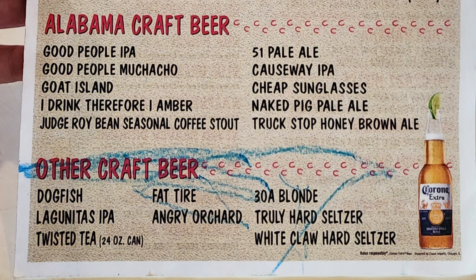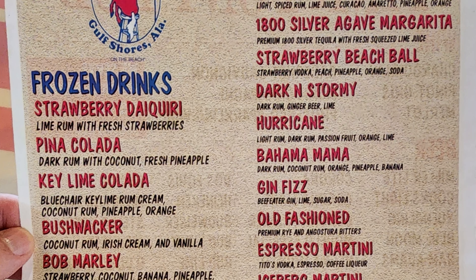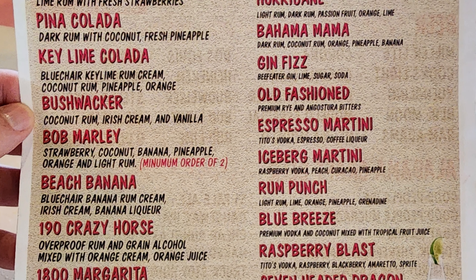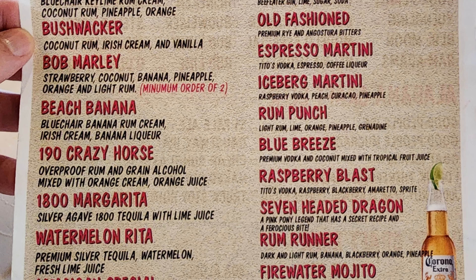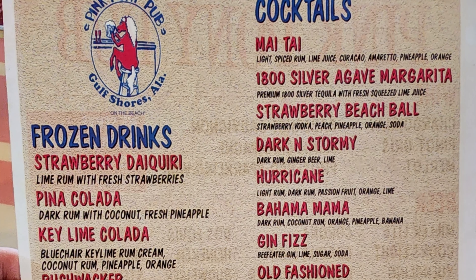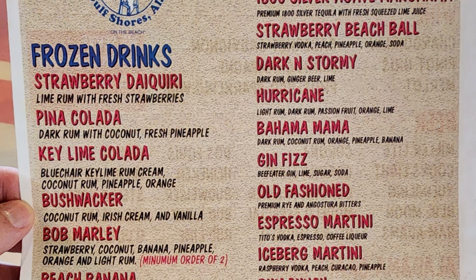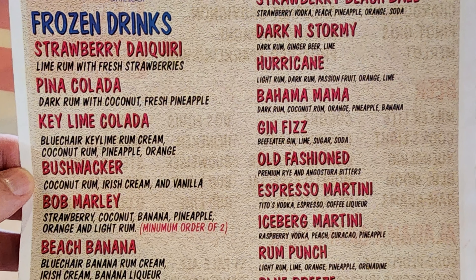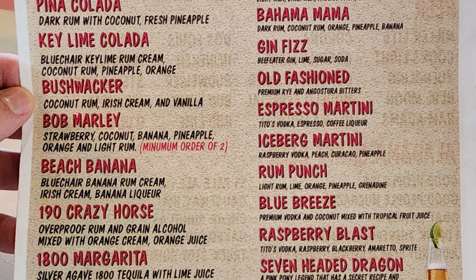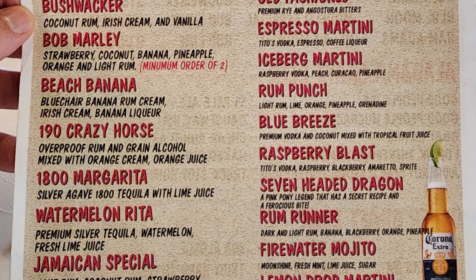Also available: Twisted Tea and White Claw Hard Seltzer. Frozen drinks include Strawberry Daiquiri, Pina Colada, Key Lime Colada, Bushwhacker, Bob Marley, Beach Banana, 190 Crazy Horse, 1800 Margarita, Watermelon On Rita, and Jamaican Special. Cocktails include Mai Tai, 1800 Silver Agave Margarita, Strawberry Beach Ball, Dark and Stormy, Hurricane, Bahama Mama, Gen Fizz, Old Fashioned, Espresso Martini, Iceberg Martini, Rum Punch, Blue Breeze, Raspberry Blast, Seven Headed Dragon, Rum Runner, Firewater Mojito, and 11 Drop Martini. I'm really sad I can't drink anything as I'm driving back to New Orleans.